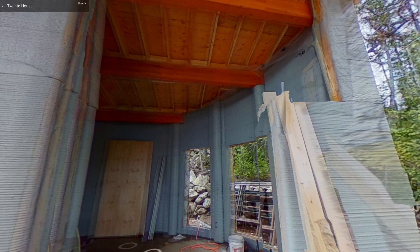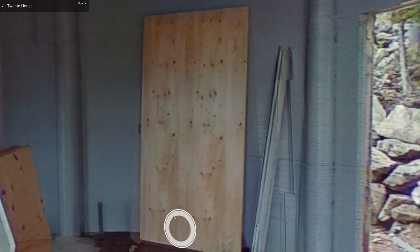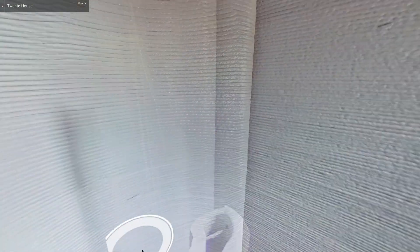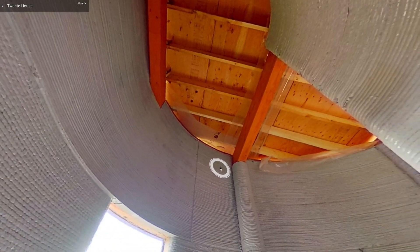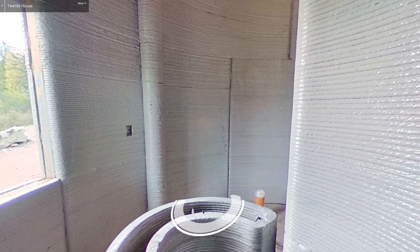It's still under construction in this image, but since then they've installed the doors and the windows. This project is so great because it uses so much exposed 3D printed concrete, and also the design of the Fibonacci sequence would have been completely cost prohibitive using traditional construction methods. This is a great iteration of automated construction technology because without it, this project may not have been possible.